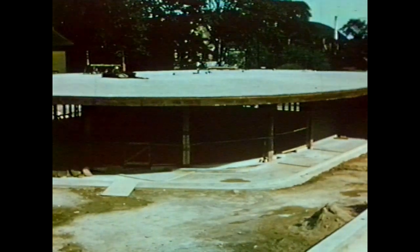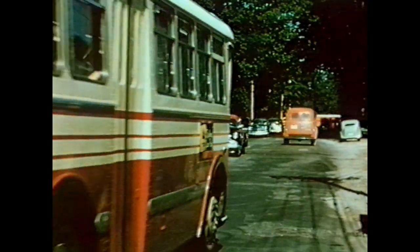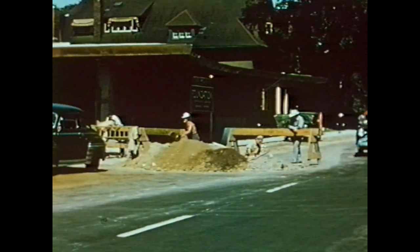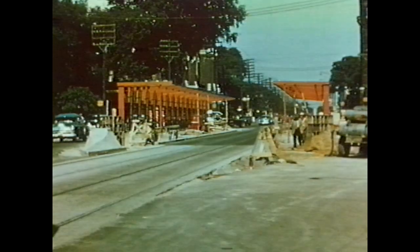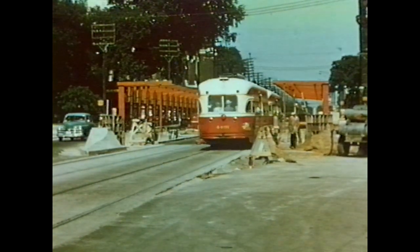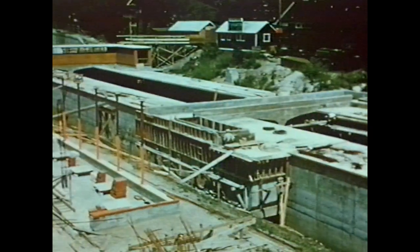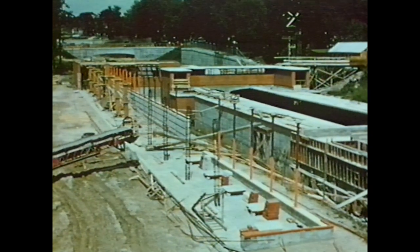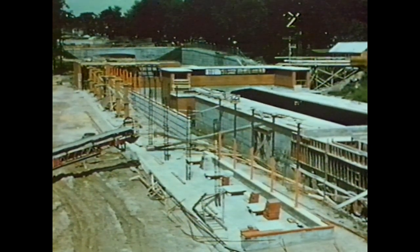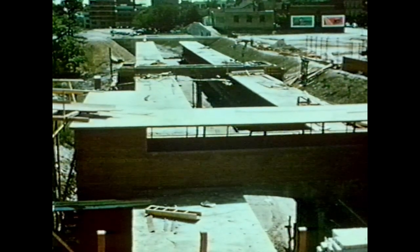The first structure of the rapid transit service to appear above ground level was the Wellesley Station. The Wellesley-Rosedale buses will loop around this station to permit direct transfer of passengers to and from the subway. On Bloor Street, just east of Yonge Street, passengers will transfer directly between surface streetcar platforms and the subway platforms below without using transfer tickets and without being exposed to surface street traffic dangers and delays. Northbound, the first open-cut station is the Rosedale Station at Crescent Road and Yonge Street. Below will be 500-foot platforms with reinforced concrete platform covers. Above, the Rosedale buses will load and unload transfer passengers under cover — no transfer tickets needed here either.